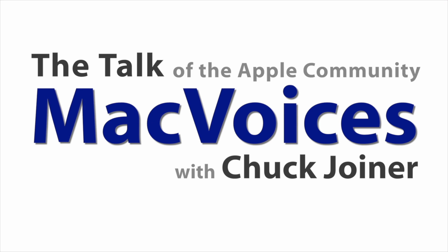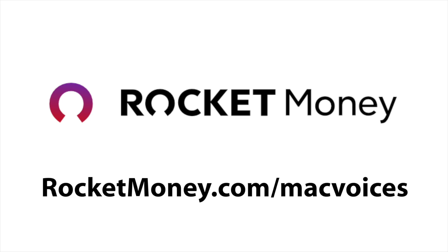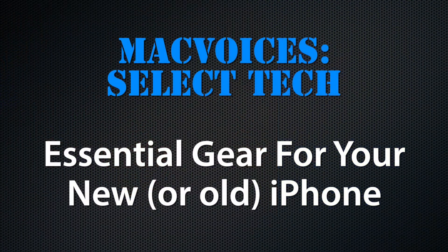Essential gear for your new iPhone. This is Mac Voices. Today's edition of Mac Voices is supported by Rocket Money — take full control of your subscriptions at rocketmoney.com/macvoices. Welcome to Mac Voices, the talk of the Apple community. I'm Chuck Joyner. This is a Mac Voices Select Tech episode on essential gear for your new or old iPhone.